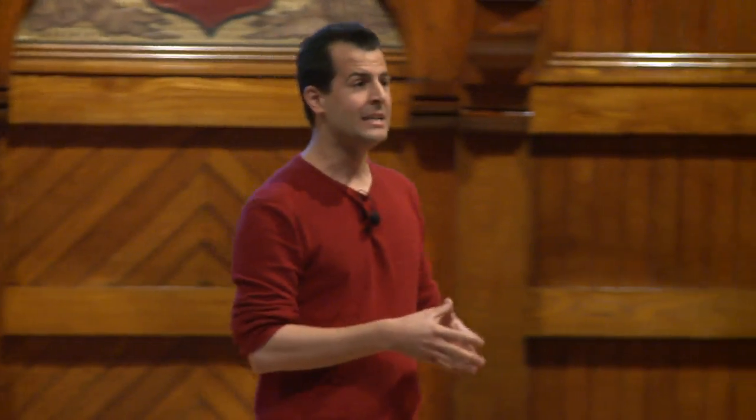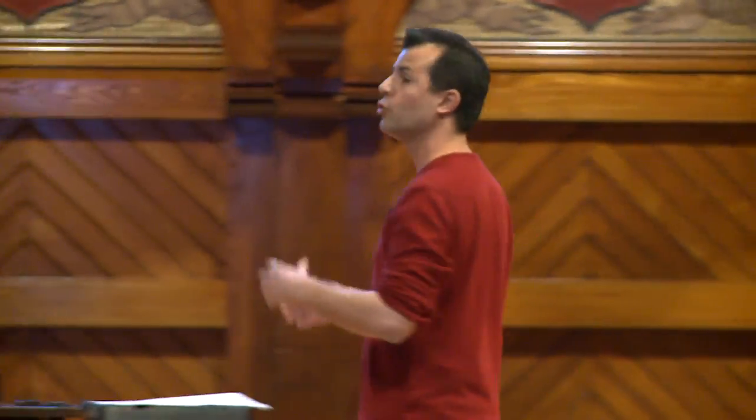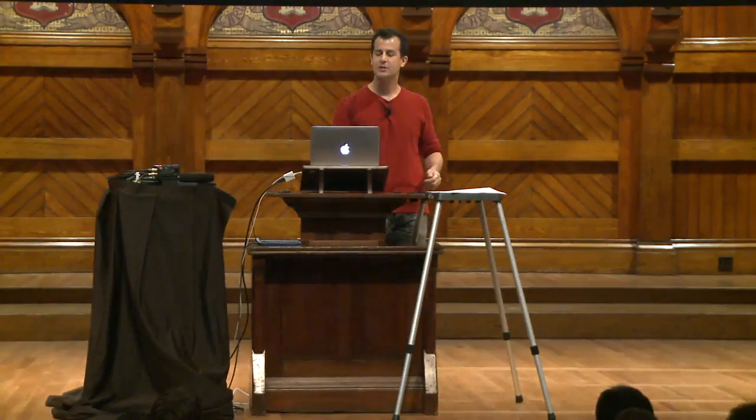What you might not know is that it was in this same device that a term we all now take for granted was coined — that of a bug. One of the engineers working on this computer literally found a small moth in the machine that resulted in some incorrect calculations. That moth was taped to a log journal back from September 9th in 1940-something, and thus was born for the world the term bug. Henceforth we consider bugs to be any sort of mistakes in programs, whether man-made or, in this case, insects.